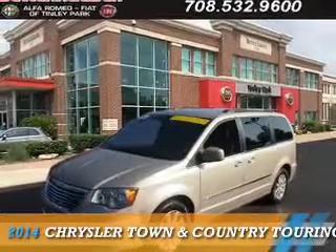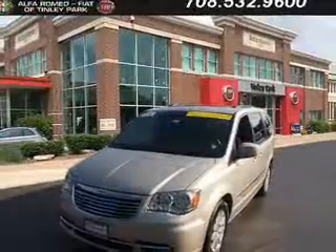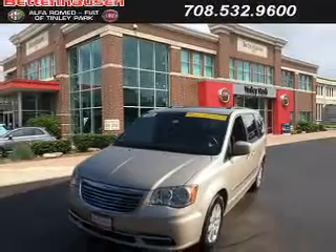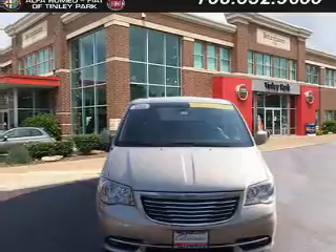Presenting the 2014 Chrysler Town & Country. It's powered by Front Wheel Drive, a 3.6 liter 6-cylinder engine, and an automatic transmission.